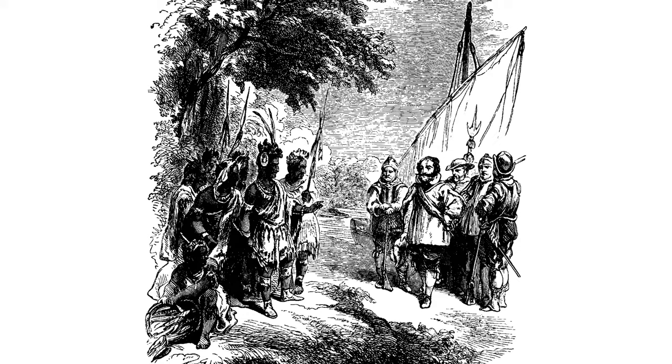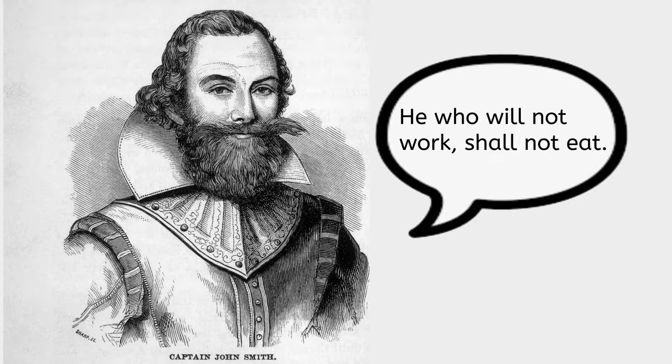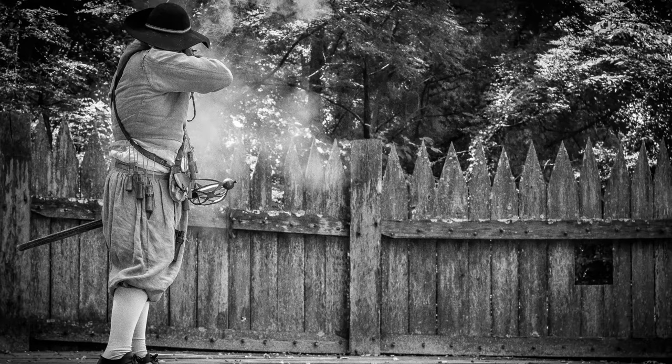According to Smith, the chief's young daughter, Pocahontas, saved him from being killed, although historians have questioned his account. In any case, the Powhatan released Smith and escorted him back to Jamestown. Captain John Smith became a leader when he declared, "He who will not work shall not eat." The colonists continued to raid Powhatan villages for food. Hungry and angry, Powhatan warriors attacked the fort at Jamestown. In October 1609, Smith was forced to return to England after sustaining a serious injury in a gunpowder explosion.